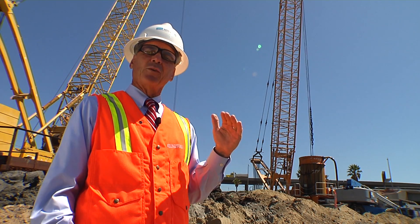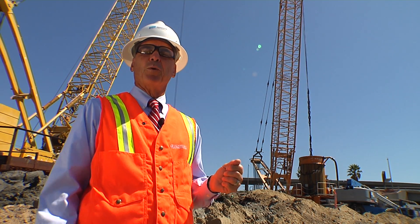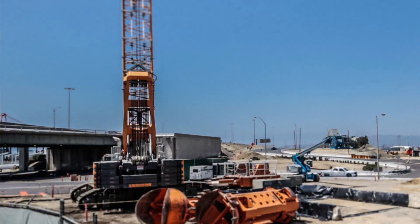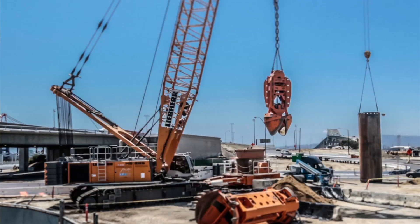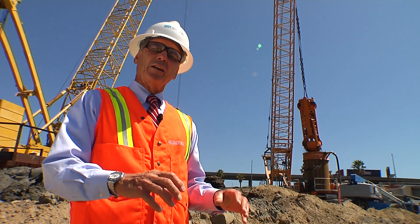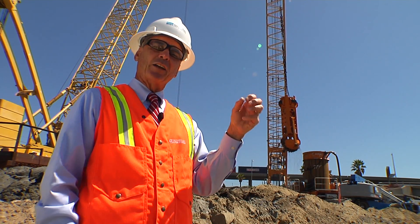They're deeper or shallower because of the weight that they have to support. You see two massive cranes working together there. One of the cranes is supporting the shielding that goes down into the ground so that the earth material doesn't cave into the hole. Another one of the cranes is excavating out that earth material.